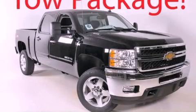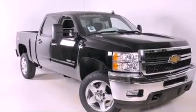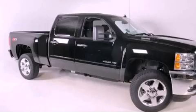This is a brand-new 2011 Chevrolet Silverado 2500 — strong, durable, and dependable. It has a 6.0-liter eight-cylinder engine and an automatic transmission.